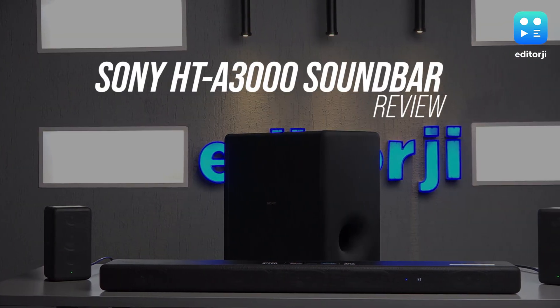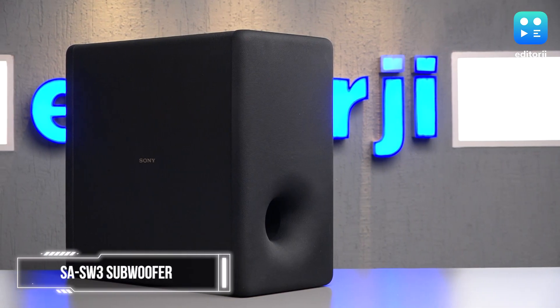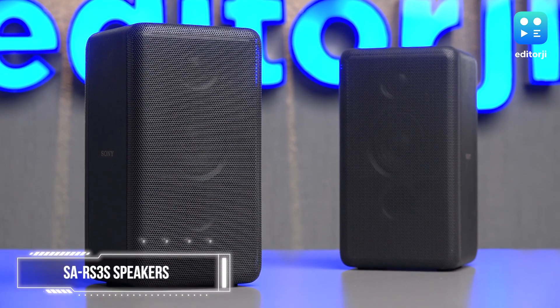This is the Sony HT-A3000 soundbar, a premium product that promises immersive Dolby Atmos audio. Along with this three-channel soundbar, Sony has also sent us the SA-SW3 subwoofer and a pair of SA-RS3S speakers for a complete 5.1.2 surround setup.